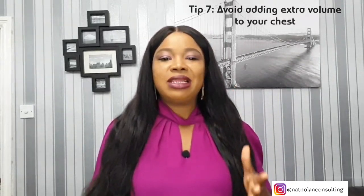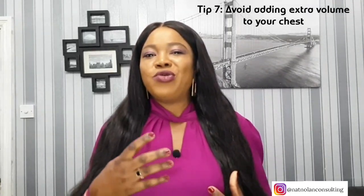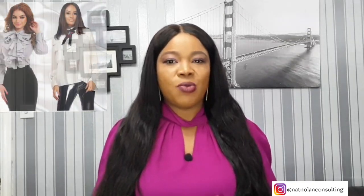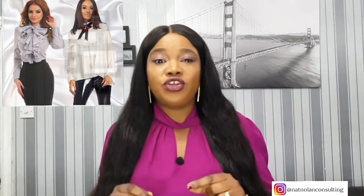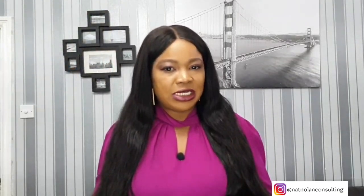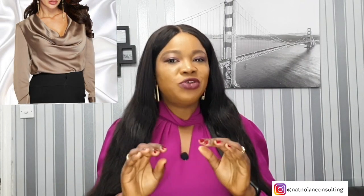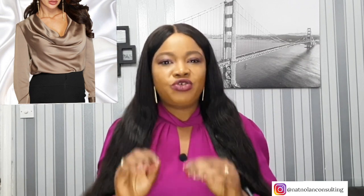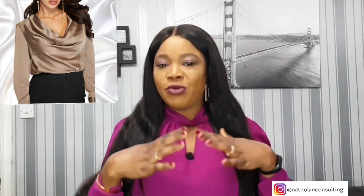Tip number seven: avoid adding extra volume to your chest. When you're looking to minimize your bust, the last thing you want to do is pile on extra details on the front of your top. If a top has pockets, consider how the position of the pockets contributes to the volume of your chest. Pocket flaps right on the chest would definitely make it extra voluminous.